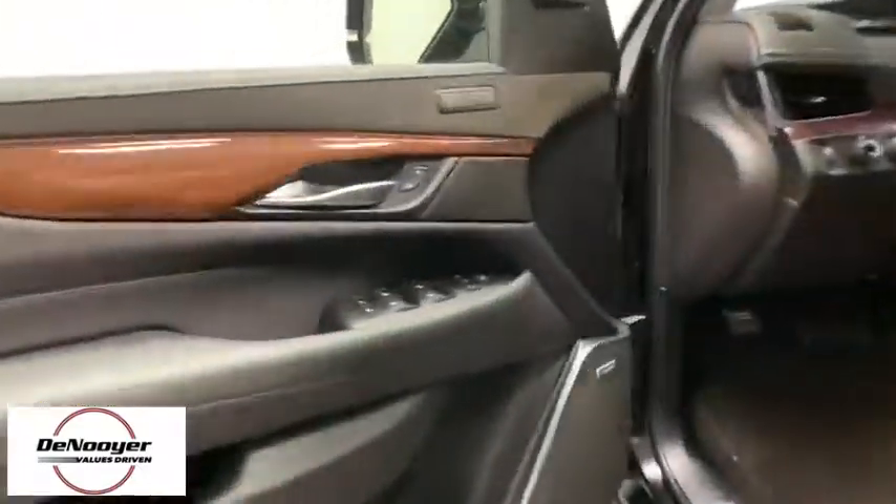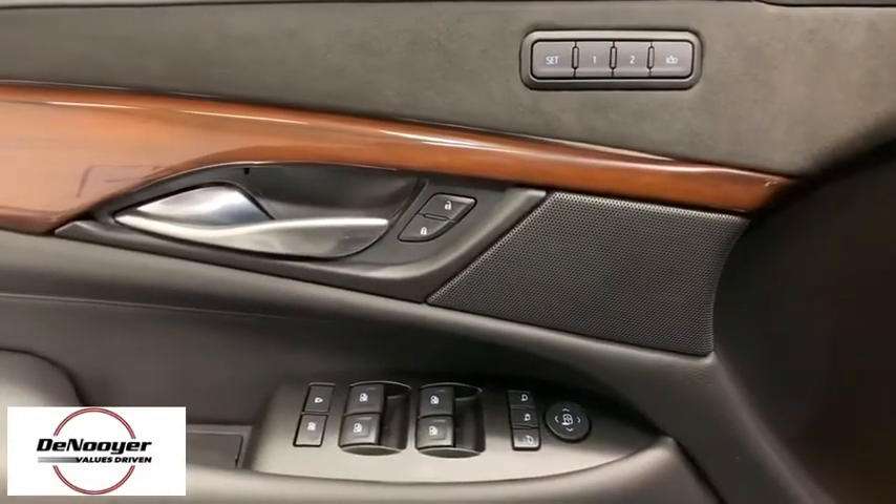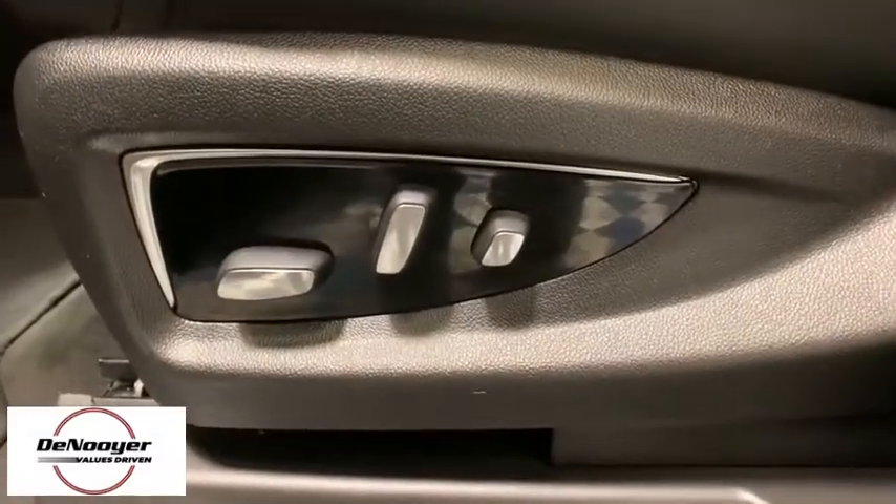This vehicle has less than 15,000 miles. Here are some of this vehicle's great options: navigation system, traction control, power liftgate, power passenger seat, dual airbags, leather-wrapped steering wheel, power steering.